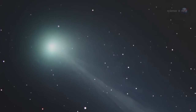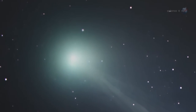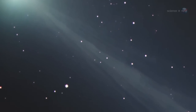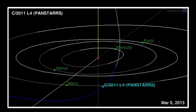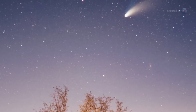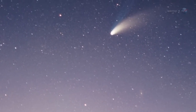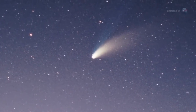My guess is that the primary feature visible to the naked eye will be the gaseous coma around the head of the comet, says Knight. The comet's tail might require binoculars or a small telescope. Two other key dates are March 5th, when the comet comes closest to Earth at about 100 million miles away, and March 10th, when the comet comes closest to the Sun. The dose of solar heating it receives just inside the orbit of Mercury could be just what the comet needs to push it into the realm of naked eye visibility.